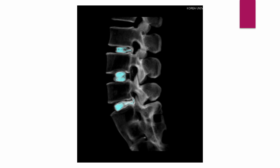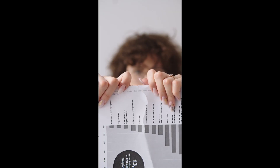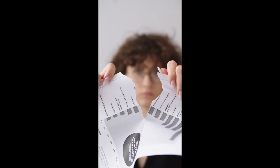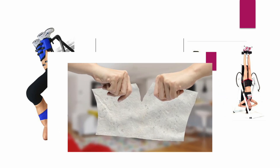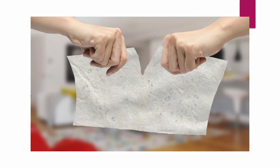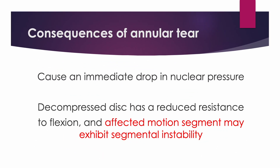You can appreciate how many people would have annular tear with or without disc content protrusion. Most patients who experience back pain once in a lifetime have a torn annulus. Mechanical lumbar traction is powerful enough to tear the injured posterior annulus further. Furthermore, the consequences of annular tear reduce nucleus pressure and lead to segmental instability.